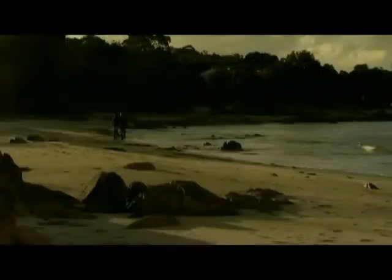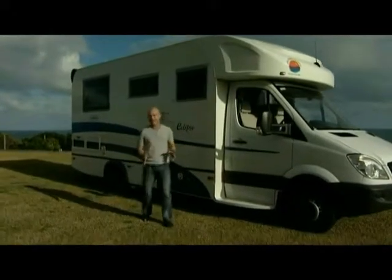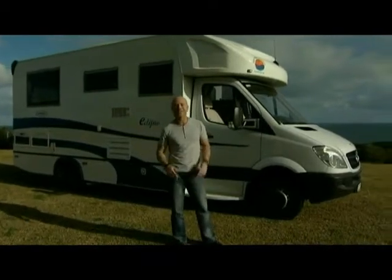We live in one of the most spectacular countries in the world. You only have to drive down south just to realise how lucky we are. This is the Sunliner Eclipse and I'm going to be spending the next few days travelling the south-west in it. And I know what you're thinking, but it's a sacrifice I'm willing to make.